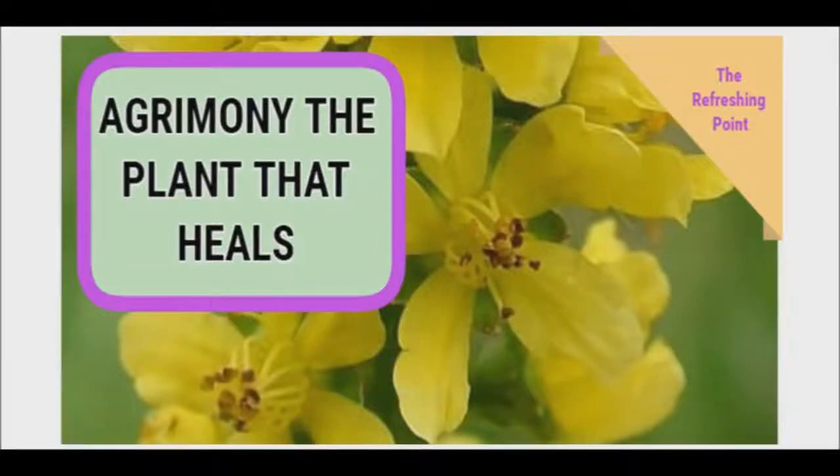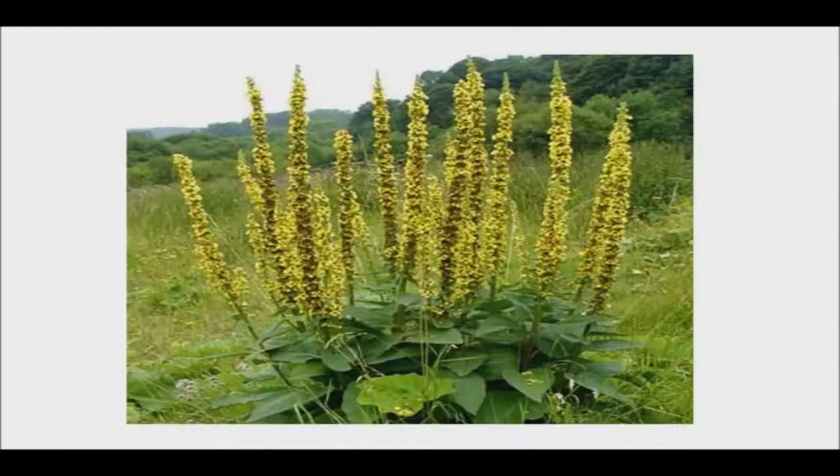Good evening and welcome back to the Refreshing Point. Today I'll be sharing with you how agrimony is the plant that heals the eyes and the liver and much more. Agrimony is a plant that is closely related to the rose family and grows in the temperate regions of Asia, Europe, and North America.